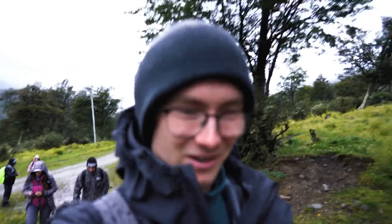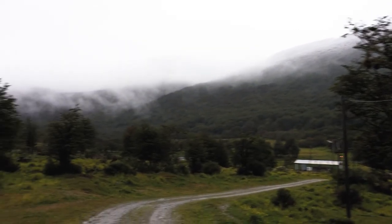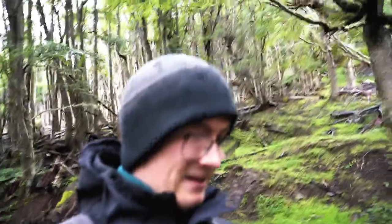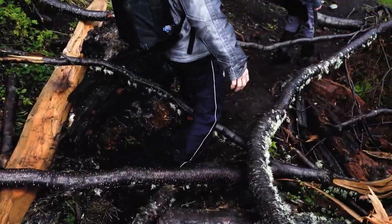Today we got up super early to go on a hike, and the place for that is the Tierra del Fuego National Park — and that's exactly where we headed. Starting our hike in the national park and the weather is terrible. It's super muddy, but it's an adventure for sure. There's a lot of mud, a lot of humidity, and that really contributes to the atmosphere here.